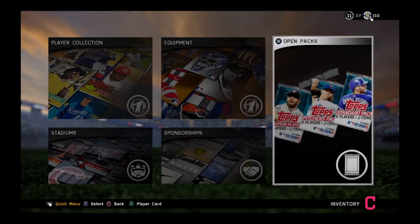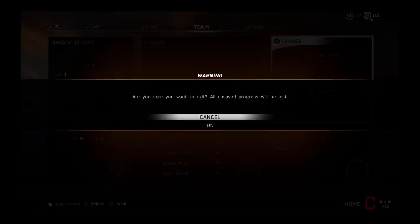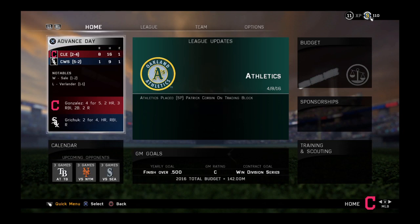All right, guys, I hope you all enjoyed this crushing match against the White Sox. So leave a like, comment, and subscribe — and peace.